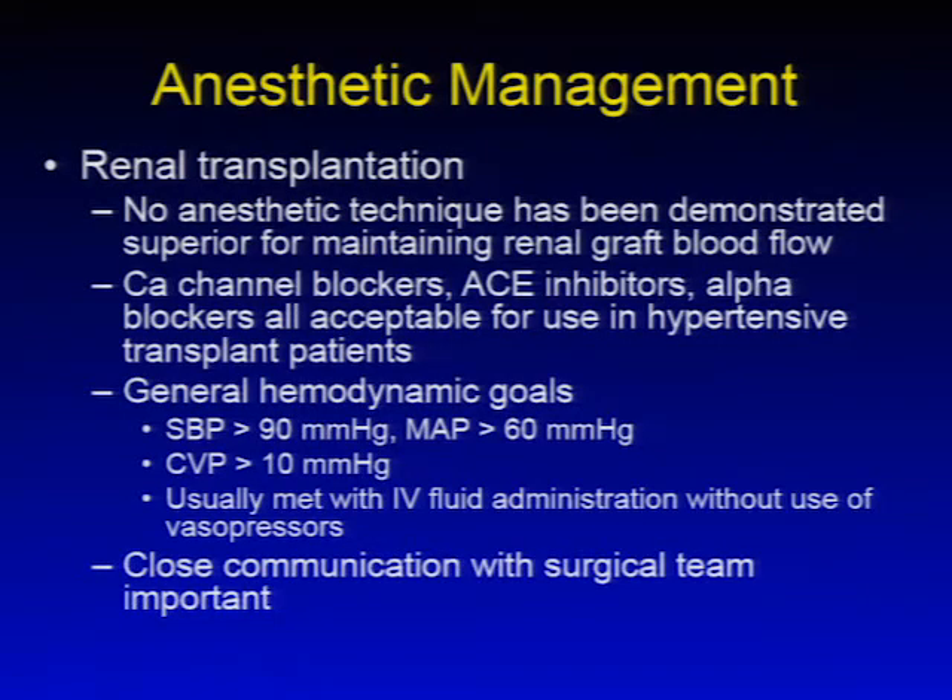No anesthetic technique has been demonstrated superior for maintaining renal blood flow. Calcium channel blockers, ACE inhibitors, and alpha blockers are all acceptable for hypertensive transplant patients. Hemodynamic goals include systolic blood pressure greater than 90, mean arterial pressure greater than 60, and CVP maintained greater than 10 mmHg. These goals should be discussed with the surgical team, as different centers may have slightly different targets. The primary method of meeting these goals is IV fluid administration without vasopressors, as vasopressors are thought to diminish graft function success.